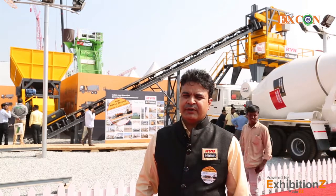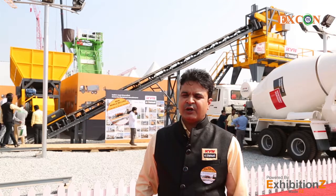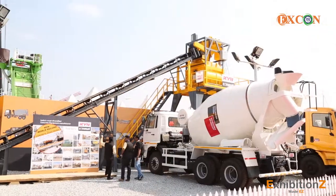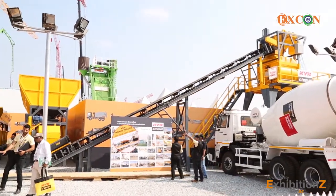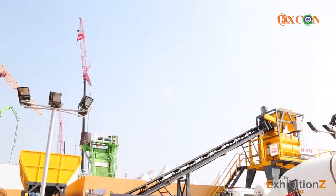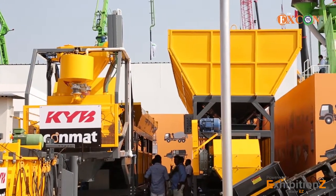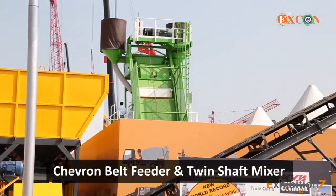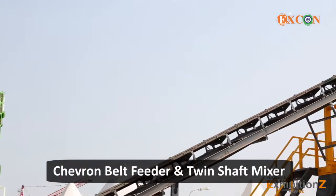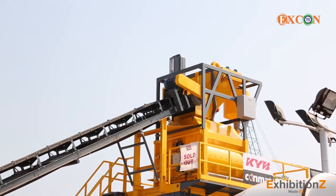The CRP750 IL4 is a 75 cubic meter per hour output batching plant. It features an inline beam system with a Chevron belt feeder and twin shaft mixer. Twin shaft mixing technology is one of the best mixing technologies in the world.